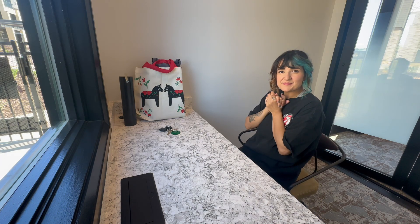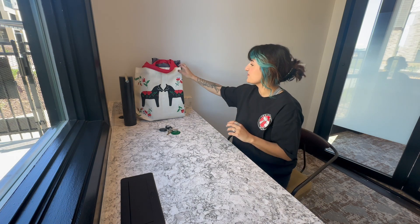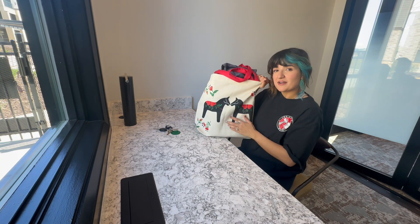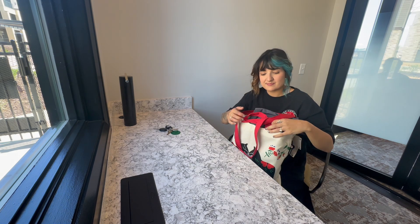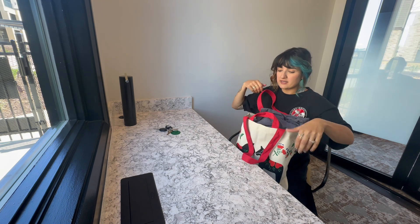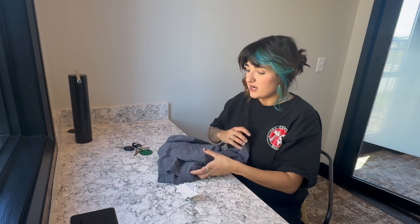Hi guys, welcome back! Today I'm going to show you all the goodies I bought from Sweden for family and friends. I bought quite a lot, so let's see what I got.